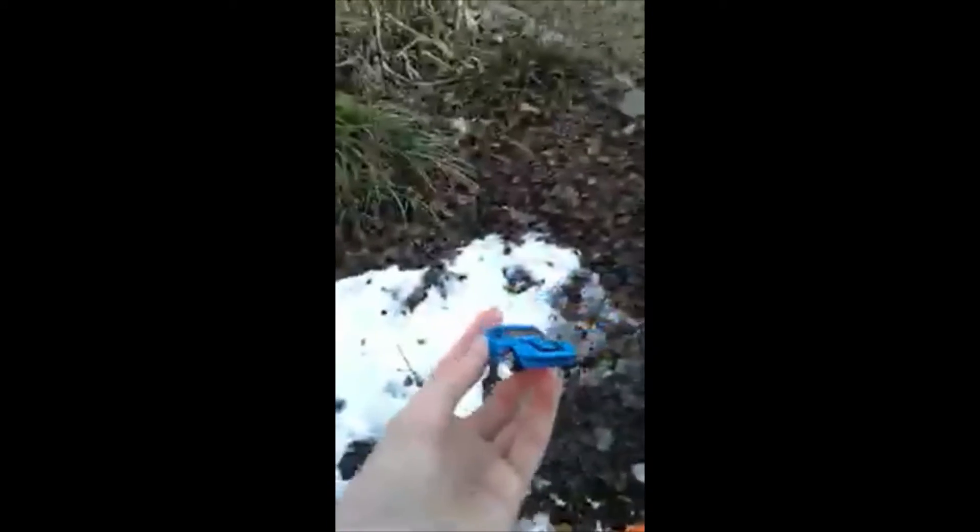So without further ado, let's go ahead and get into it. We have the Fairlady Z coming up right here. And go. Okay, so that was pretty close. I think it would've made it if it wasn't for — I think there was a piece of snow there that crowded up there, so it didn't quite make it. But it did get pretty far.